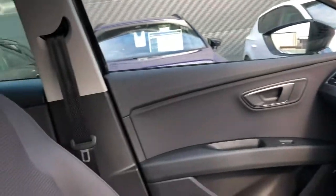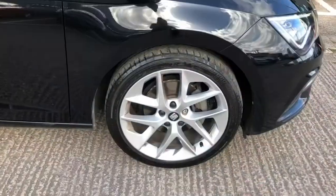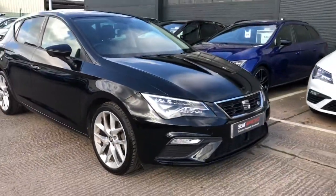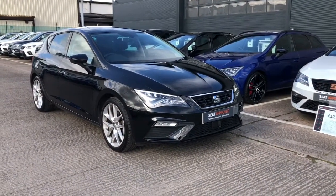If you're interested in this wonderful vehicle, please feel free to give us a call on 01270 864 430 and speak to a member of our sales team. This vehicle has full service history, two keys, and low mileage. Thanks for watching.